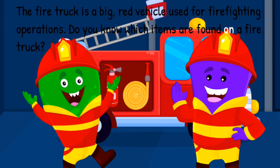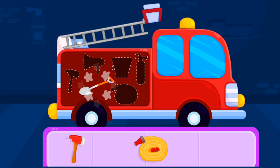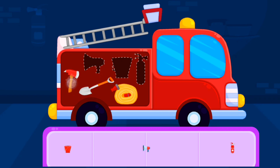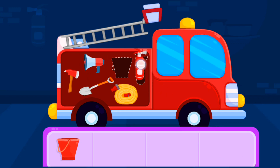Do you know which items are found on a fire truck? Drag the tools into the fire truck. Shovel, fire hose, axe, megaphone, fire extinguisher, bucket.